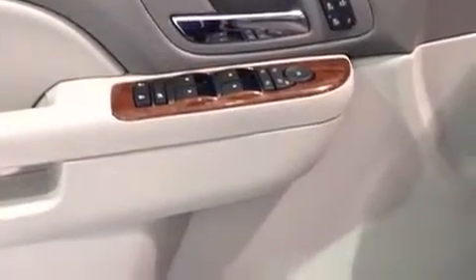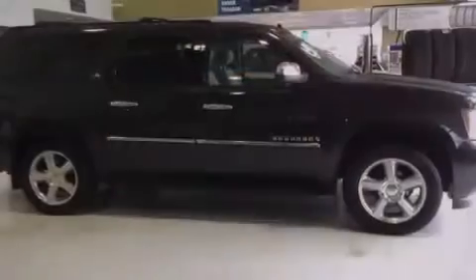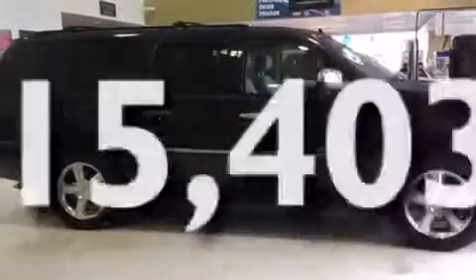An auto-dimming rear view mirror, a rear window defroster, a keyless entry system — and this vehicle has fewer than 16,000 miles on the odometer.